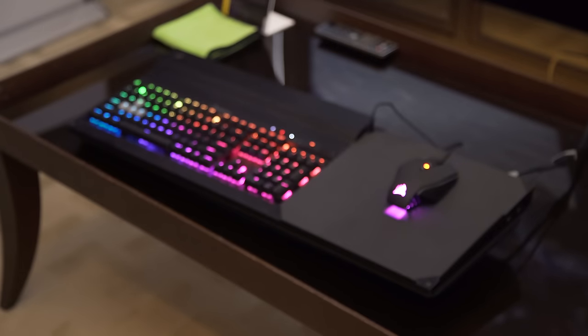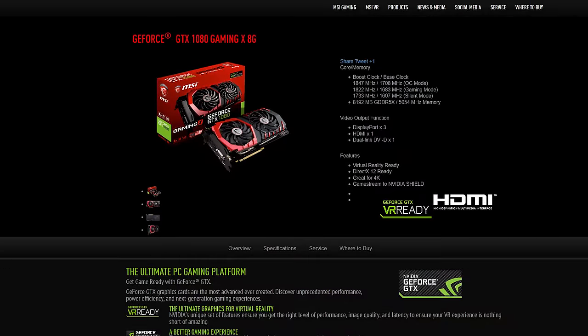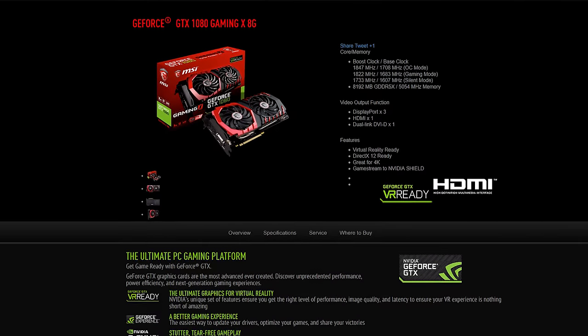Thank you to Corsair for sending us to Computex 2016 this year. Check out their lap dog — it allows you to use desktop peripherals on the couch. Also thanks to MSI; we'll be checking out their stuff later on the show.